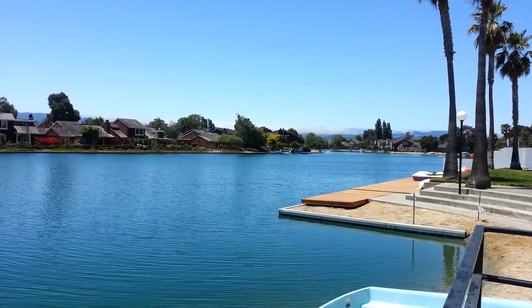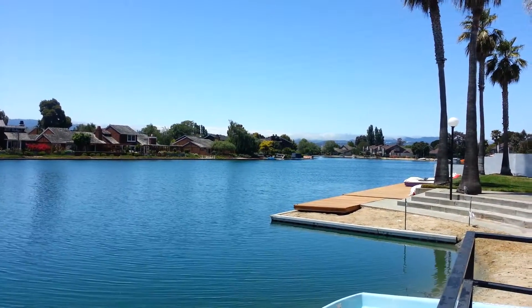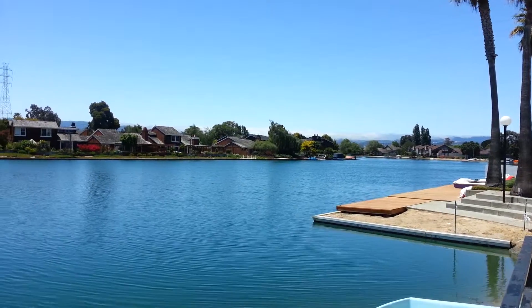Hello, this is Lottie Kendall, Realtor with Today's Sotheby's International Realty in San Carlos, California.